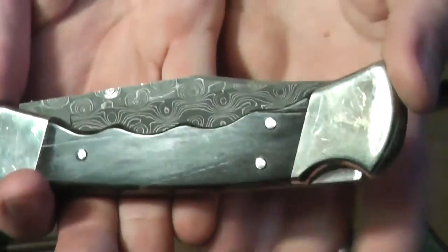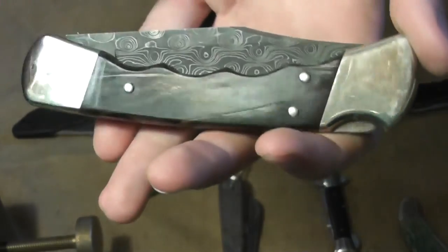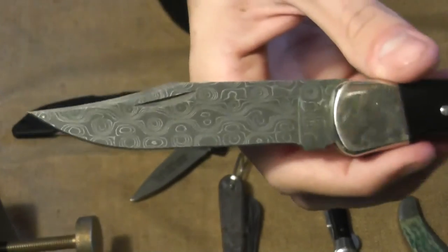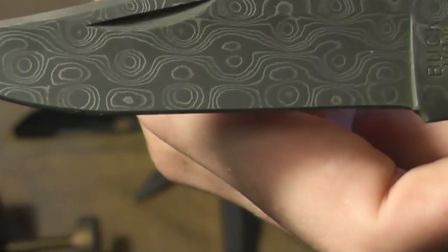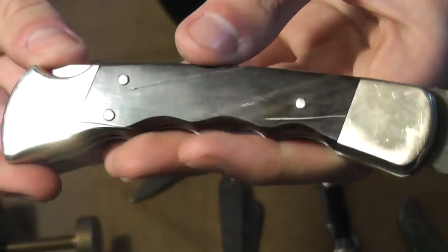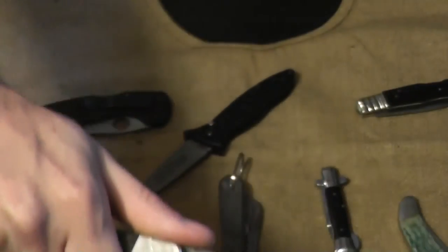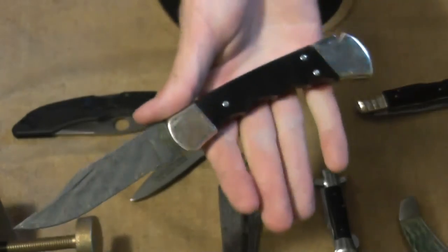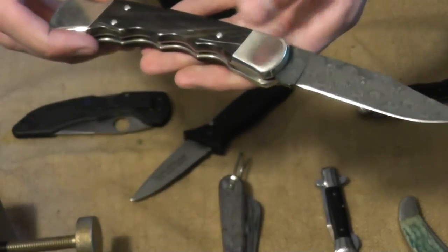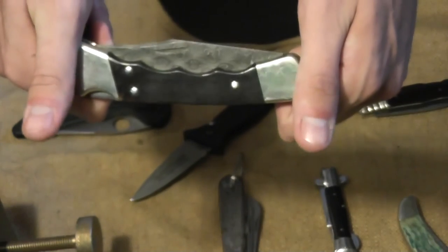One of my favorite things I got at the 127 sale is a Buck 110 finger groove with water buffalo horn handles and a raindrop Damascus blade. Absolutely beautiful. And this was $75 — more than anything else that I got.